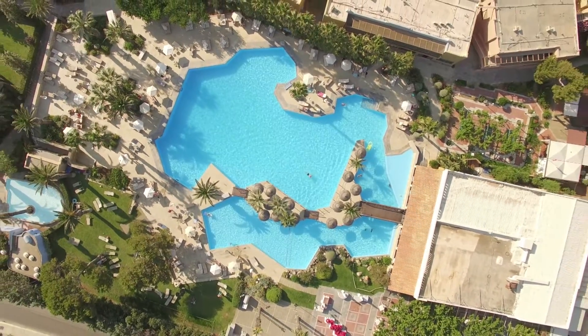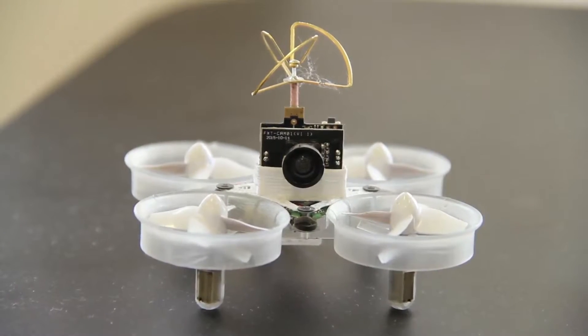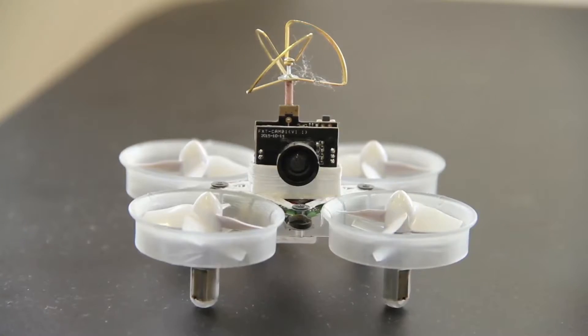The quality of the camera makes a huge difference in the price of a drone. Many people are shocked to see that inexpensive toy drones even come with a camera. The reality is, though, that you can't really use those pictures for much.